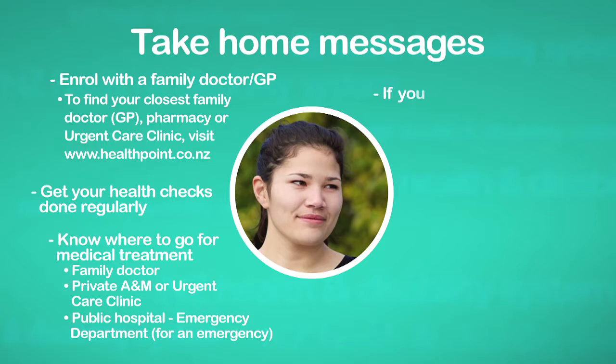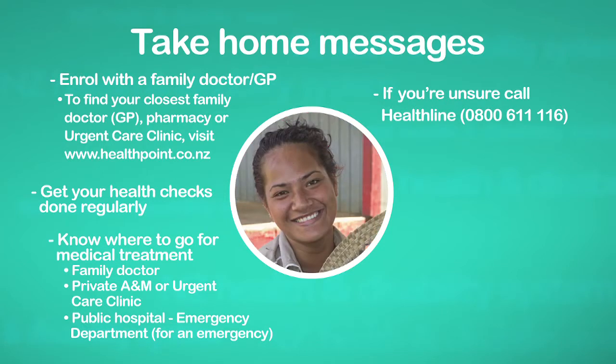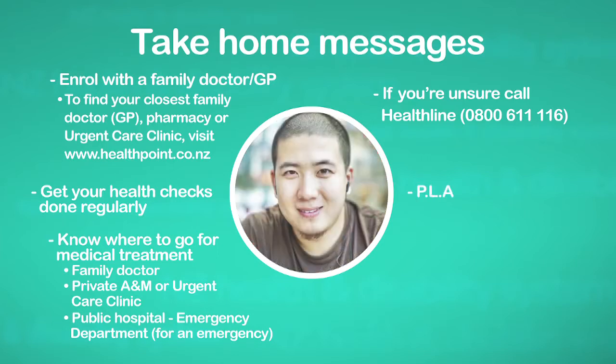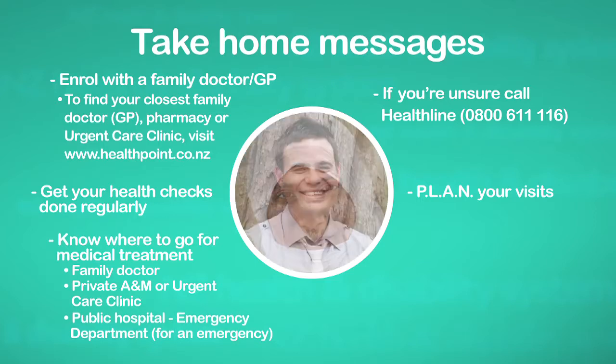Call the Healthline number if you're worried or unsure and want to ask a question. And five, it always pays to be organised. Plan your visits so you can get the best out of your time when you talk with a health professional. Use an interpreter if you need language support.